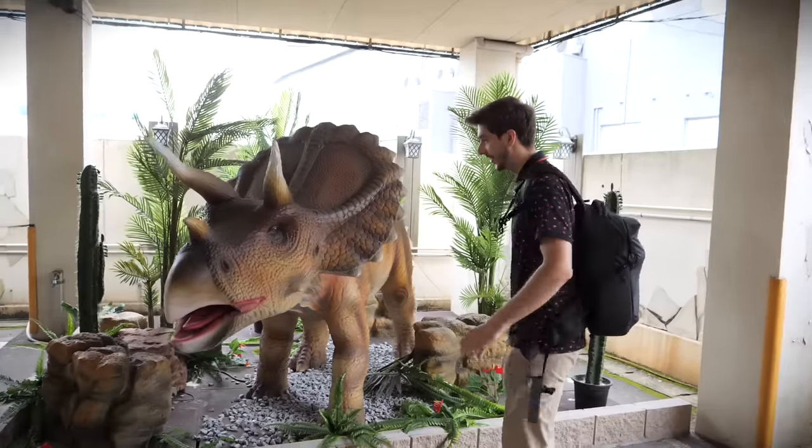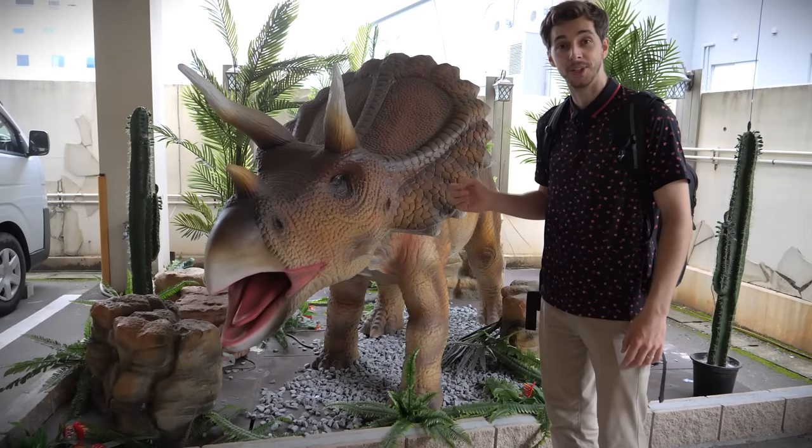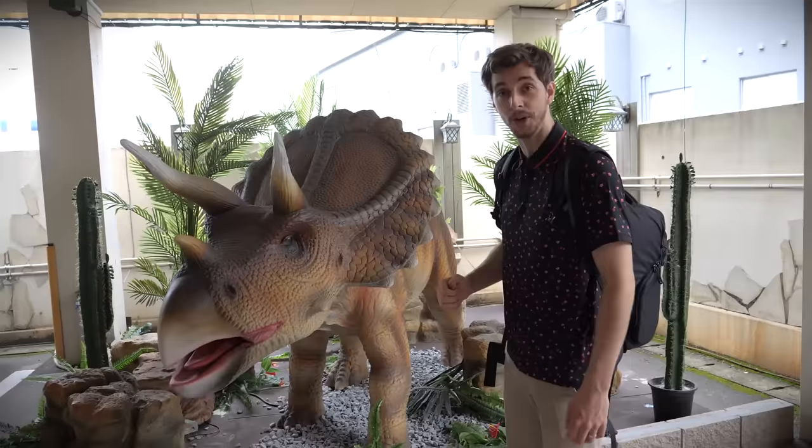You've also got a Pteranodon. This place is bonkers — it's got a Pteranodon there. Triceratops, isn't it? Who's a little giddy? So this place, as you can quite clearly see, is filled with animatronic dinosaurs. And we're going to see a lot more of those as we go on our tour.